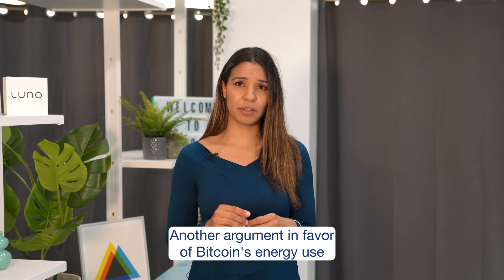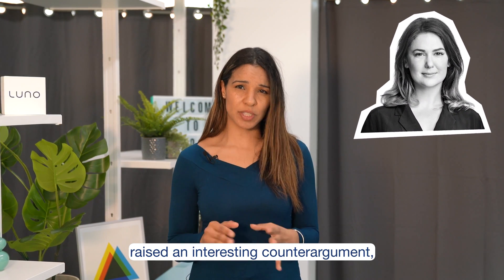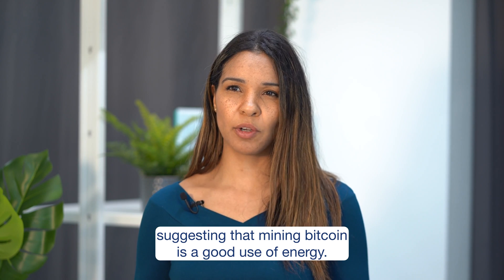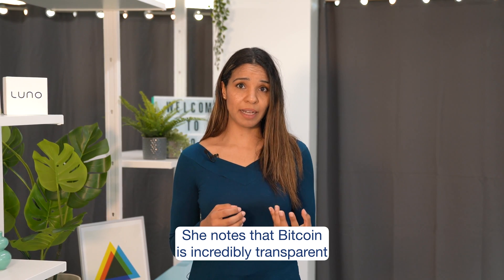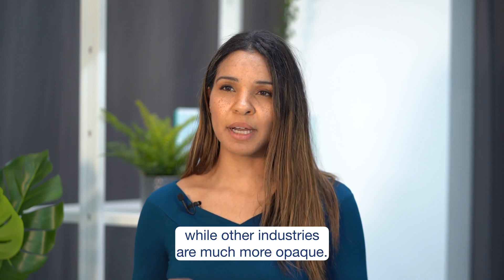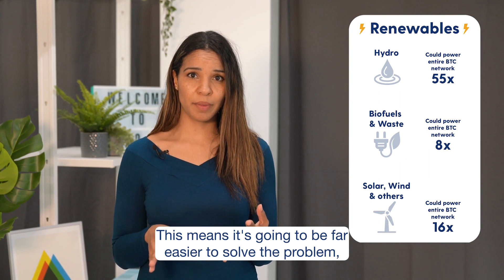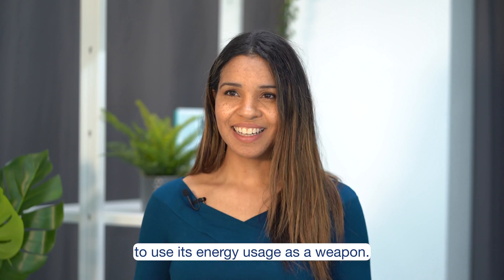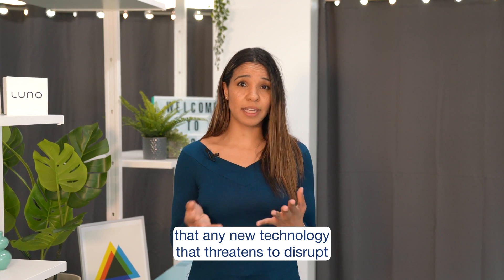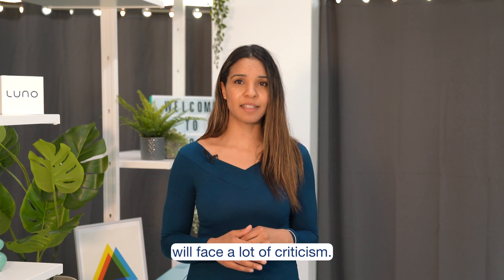Another argument in favour of Bitcoin's energy use is that of transparency. CoinShares Chief of Strategy, Melton Demiras, raised an interesting counter-argument suggesting that mining Bitcoin is a good use of energy. She notes that Bitcoin is incredibly transparent in its energy use, while other industries are much more opaque. This means it's going to be far easier to solve the problem, although it also means it's far easier to use its energy usage as a weapon. It's important to remember that any new technology that threatens to disrupt billion-dollar for-profit industries will face a lot of criticism.